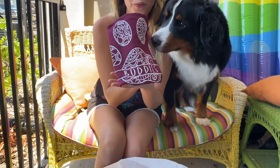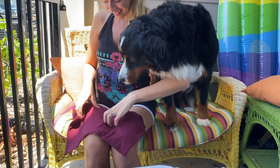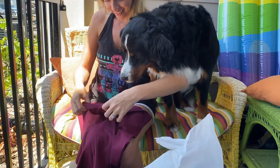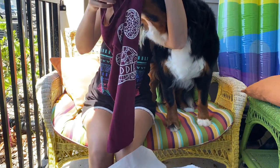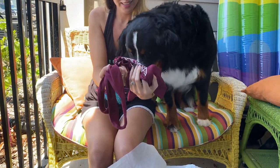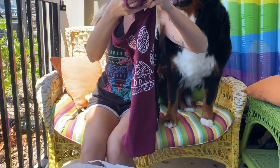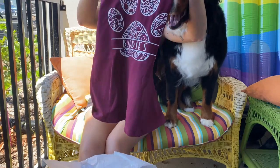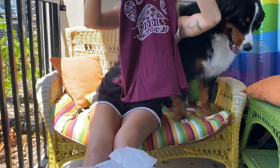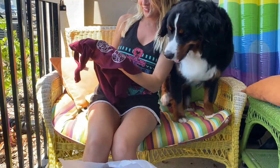Whoa, look at it! Oh my gosh. Okay, smell it — you like it? Sit down. Here it is — the tank top. I think I should go put it on, it is so cute. I'm gonna go put it on.